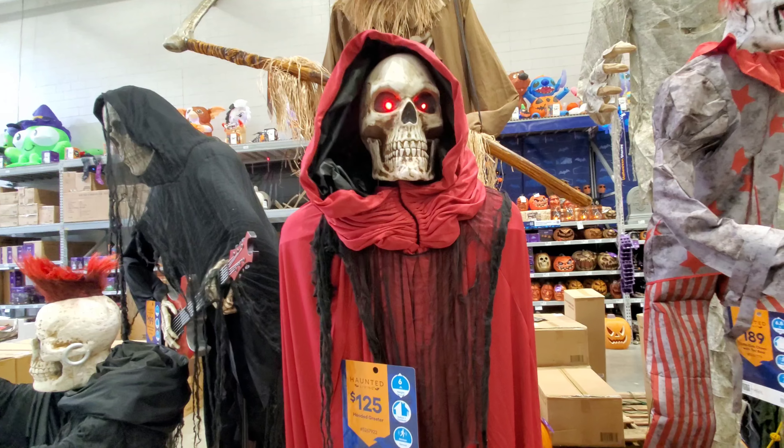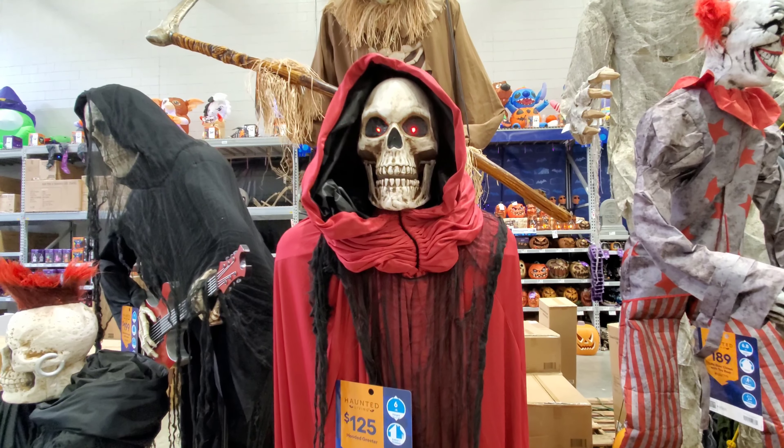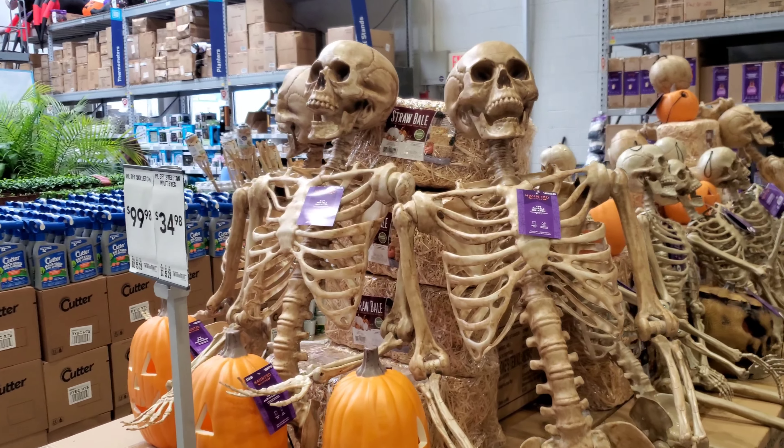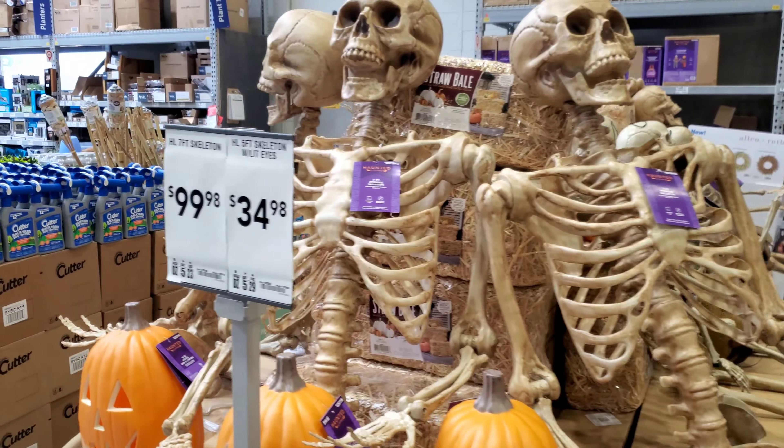Oh, I like that frog with the witch hat. A little jack-o'-lantern, spider, an 8-foot spooky ghost for $50, and a Chucky.